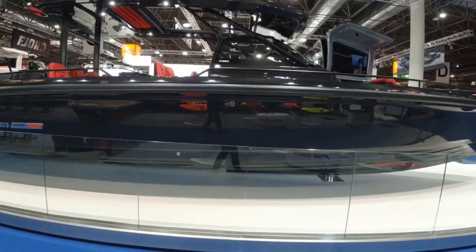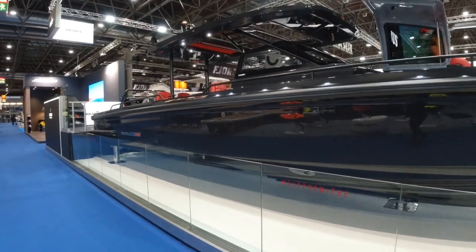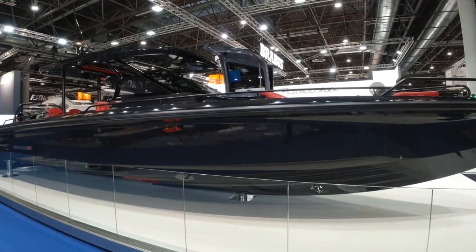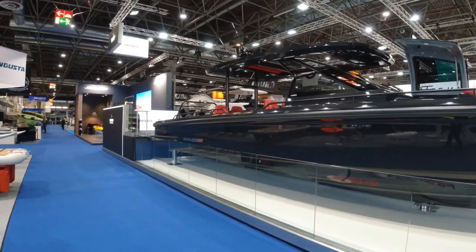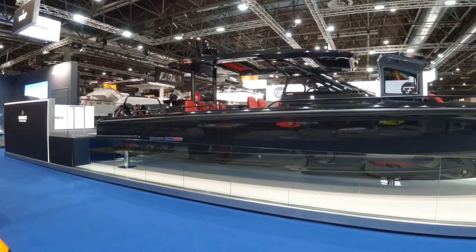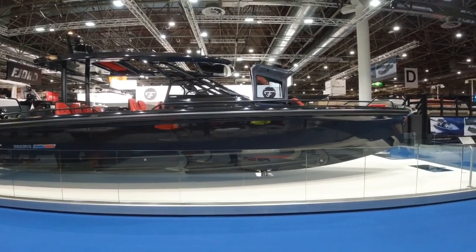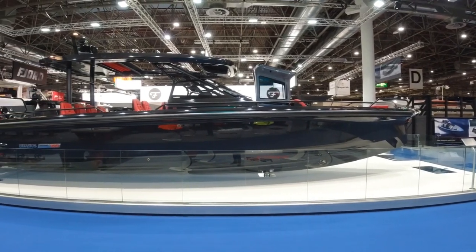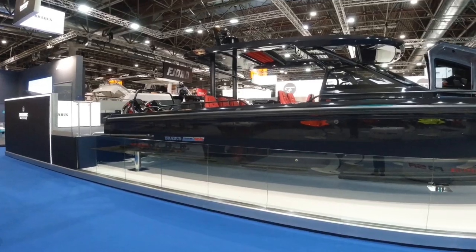So this is based on the new Mark 2 Axopar 37 designed hull but actually modified from build by Brabus. There's additional carbon fibre strengthening in the hull and reinforcement to take the larger engines. Everything is hand-built so we have lots of leather detailing and the custom paint. It is exquisite — the attention to detail over what is already a very good product.